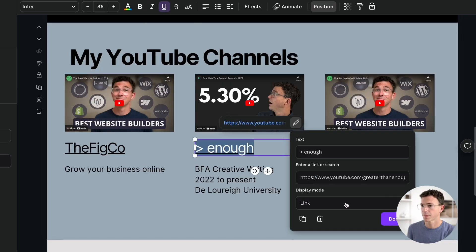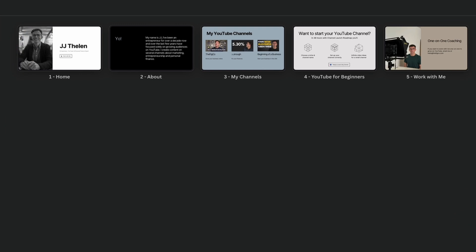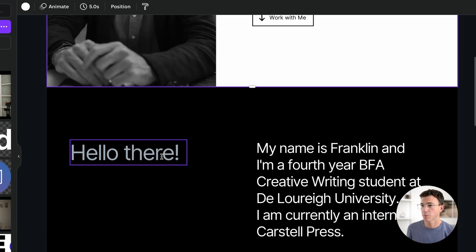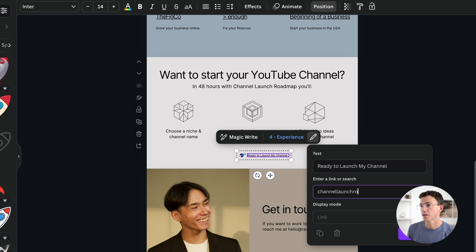Canva is a good option for building a one-page website for free. If you've used Canva before, it's just like creating a PowerPoint presentation — you design each of your slides. It's very easy to add new elements, change the formatting, add animations, and more. In this example, I created a home, my YouTube channels, YouTube course, and work with me — all sections on one page. Within the website builder, you can't add multiple pages, but you could create multiple one-page websites and link them together with a button or another link, like sending people to the sales page for one of your courses.